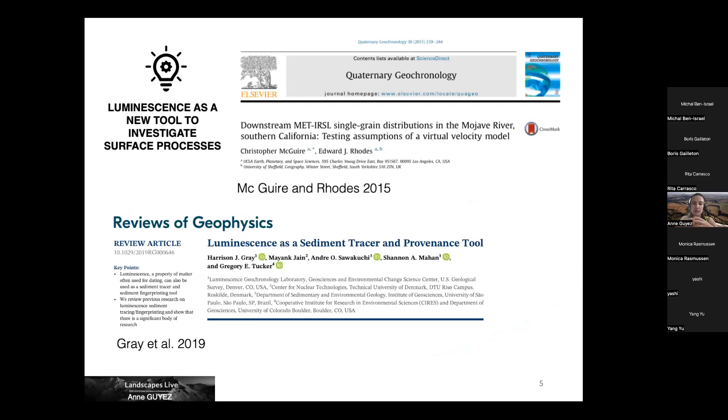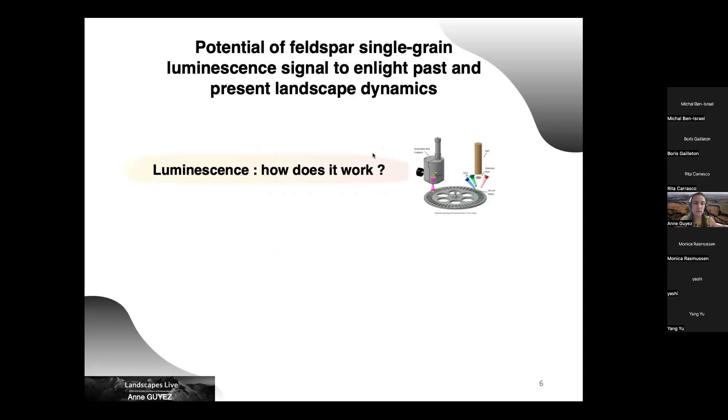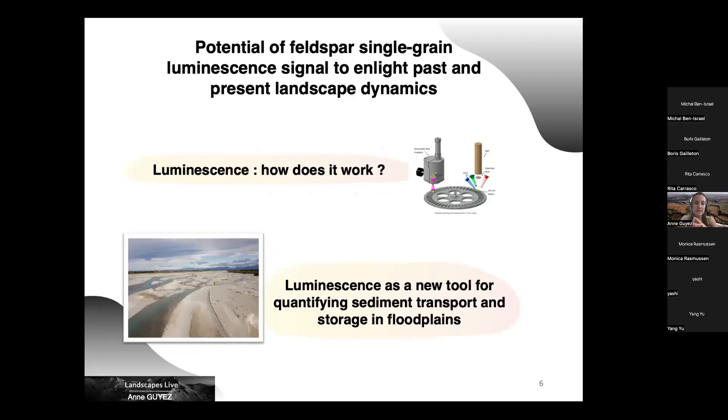In recent years, several studies have suggested that luminescence could be used as a tool to investigate surface processes, and this is also what I tried to do in my PhD, entitled 'Potential of Feldspar Single-Grain Luminescence Signal to Enlighten Past and Present Landscape Dynamics.' Today, in the first part, I will present luminescence — what it is and how it works — and then I will talk about how I use luminescence as a new tool for quantifying sediment transport and storage in floodplains.